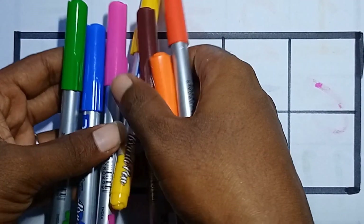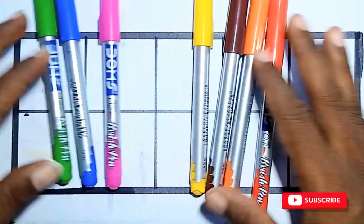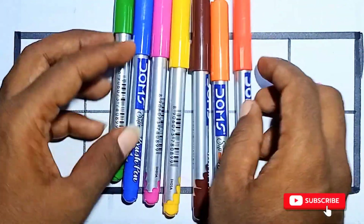Hello kids, welcome everyone to today's class. In this video we will learn numbers and colors names.